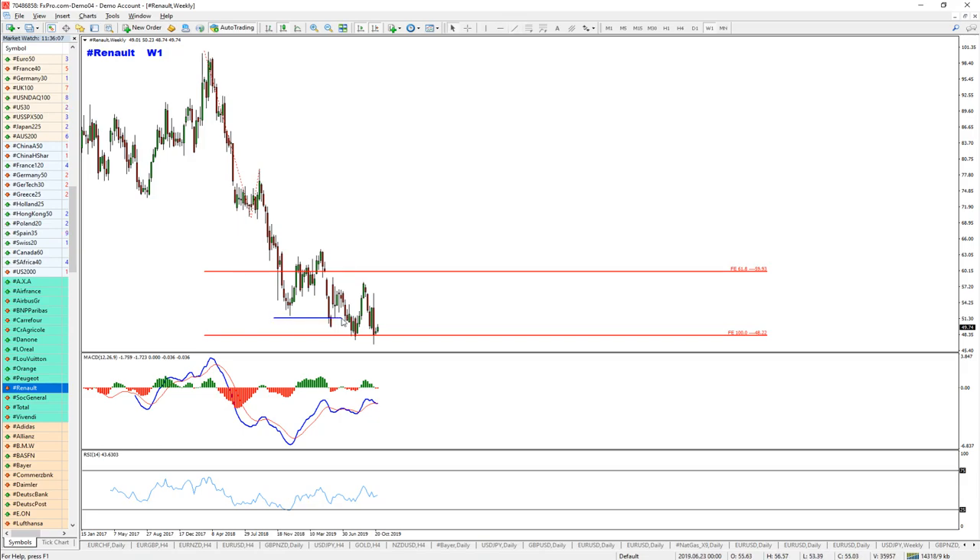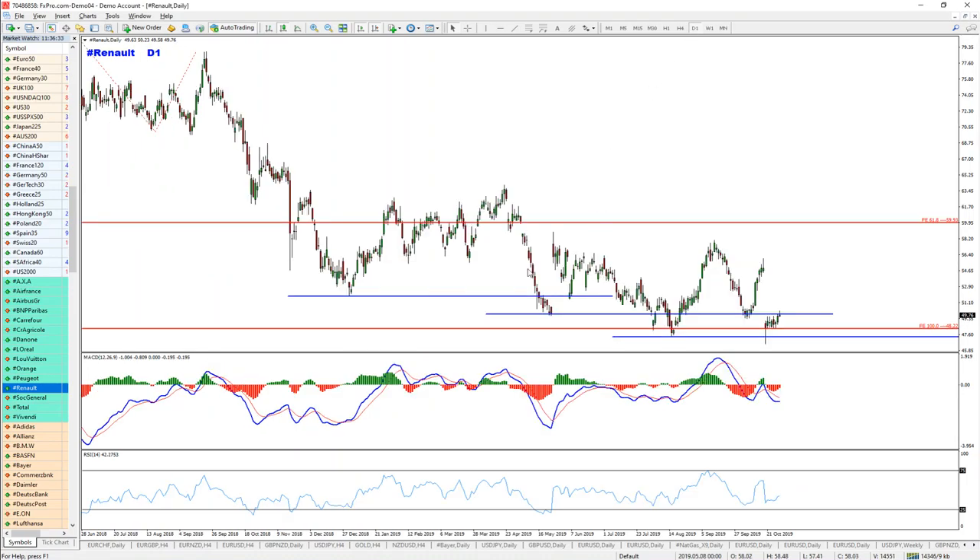These divergences are supported by the idea of this false break. We have false break number one, pullback, false break number two, move up again, no new high is created, and then we have false break number three. So clearly the momentum here is really exhausted and my idea would be for possible continuation upwards. Of course we need to first see some kind of confirmation on the lower time frames which is going to confirm the bullish trend.